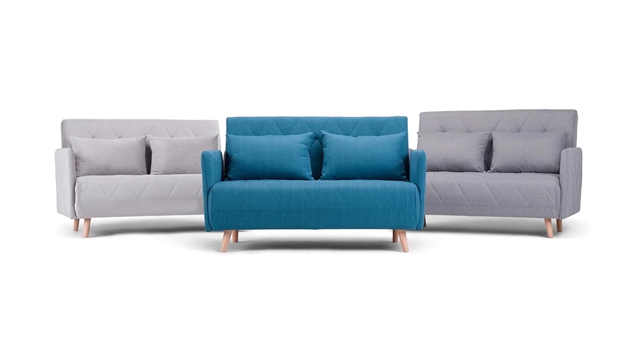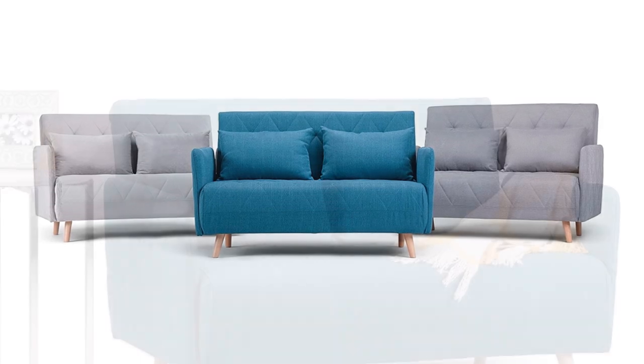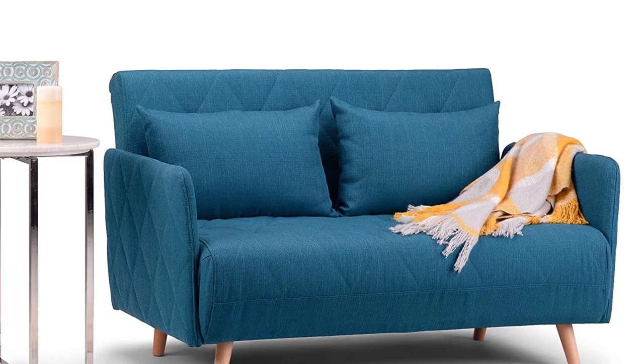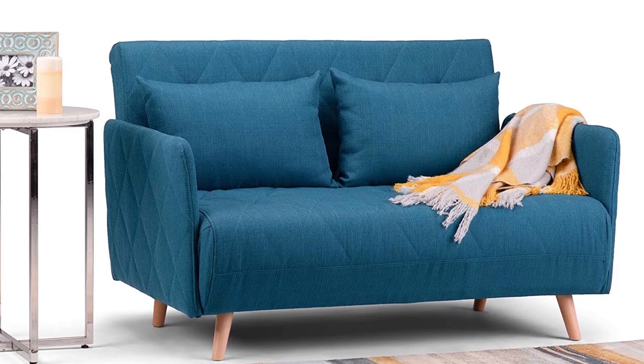The upholstery material used is velvet, making it an attractive addition to any room. It has a diamond quilted pattern and slightly angled natural legs that give this sofa bed a unique mid-century modern look.